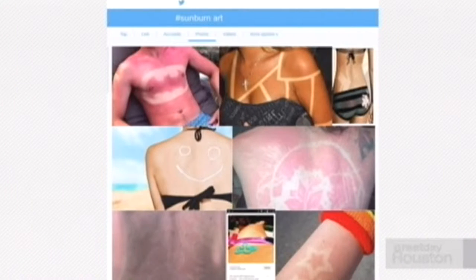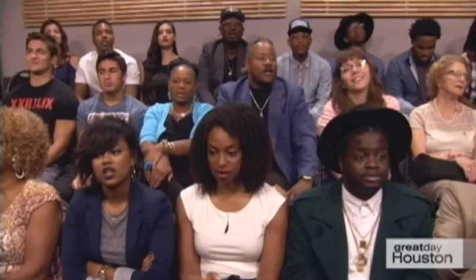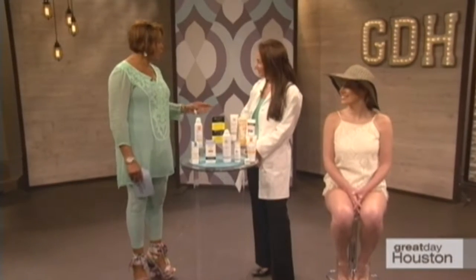Welcome back. Before the break we showed you this new trend called sunburn art, where sunscreen is only applied in certain patterns to create designs. Experts say sunscreen should be used every day. Can you guess what sun protection factor is effective for most people — is it SPF 8, SPF 30, or SPF 100? Joining us with the answer, please welcome dermatologist Dr. Sherry Ingram.